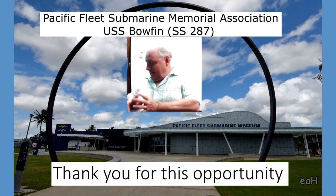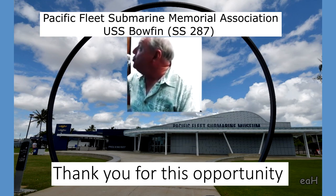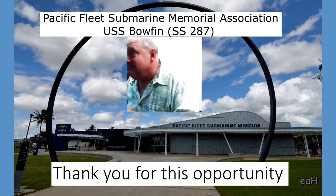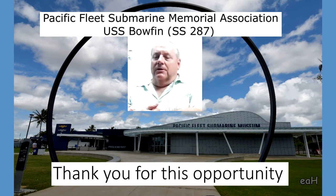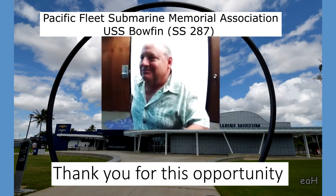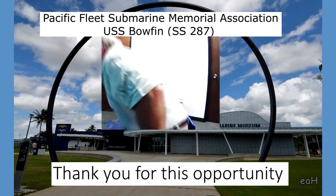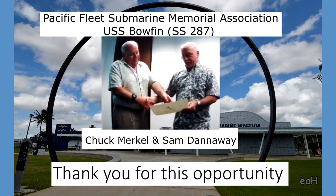The museum is located right by the Arizona Memorial — we share a parking lot and visitor entrance. General admission is $21.99, with a kama'aina rate, veterans rate, and military rate. Anyone online with questions, please unmute. The association is a 501(c)(3) and everything goes into operating and maintaining the boat. We're going into dry dock this fall — first time in 18 years.